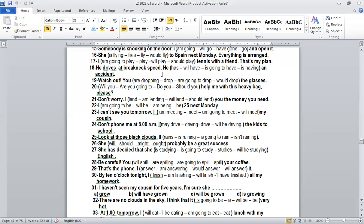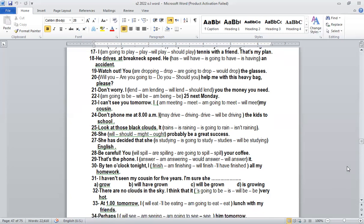Number eighteen: 'He drives at breakneck speed — he is going to have an accident.' Why 'going to'? This is a prediction with evidence. We predict something and we have evidence for it. The evidence is that he drives at breakneck speed. So prediction with evidence — we use going to. Prediction without evidence — we use will.